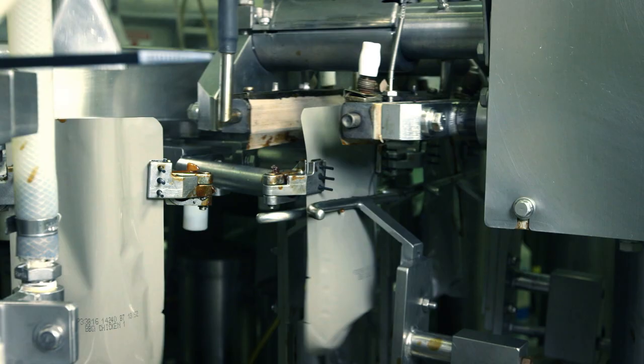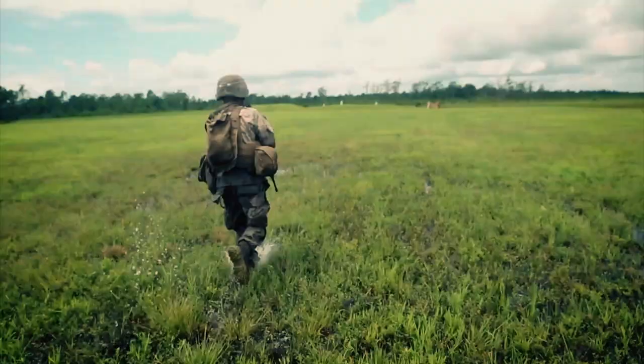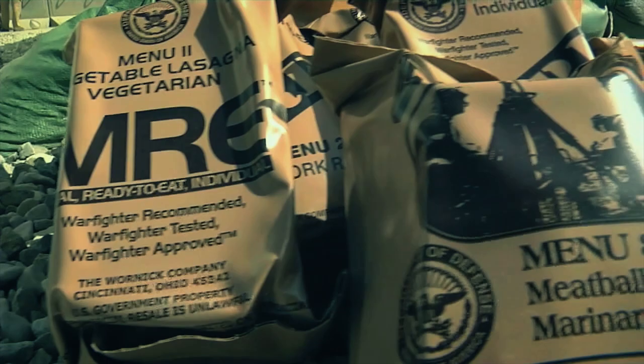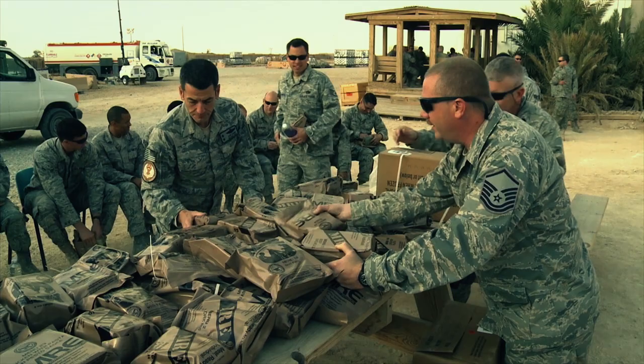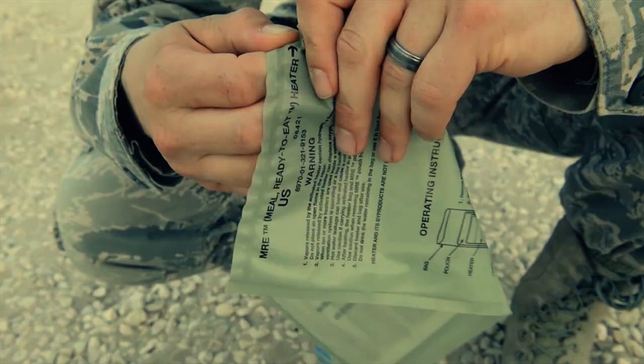This packet contains enough food energy to keep a soldier fueled for the fight. The MRE, or Meal Ready to Eat, is a nutritious food ration distributed to servicemen and women in the field that can be heated on-site in mere minutes.